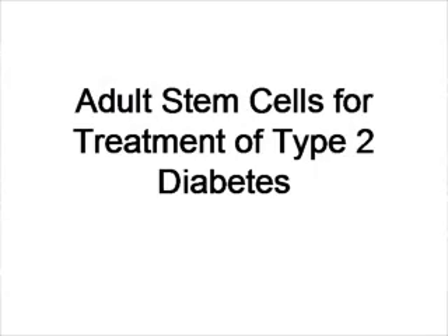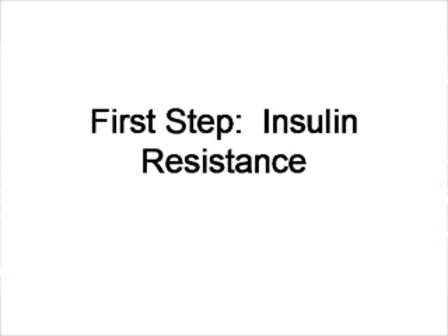Today we're going to discuss the possibility of using adult stem cells for the treatment of type 2 diabetes. Type 2 diabetes occurs initially because tissue becomes resistant to insulin. The body needs insulin so that it can uptake glucose, and in all people who are type 2 diabetic, the tissue stops responding to insulin. The pancreas makes insulin after a meal, but the tissue stops taking up glucose in response to the insulin signal.